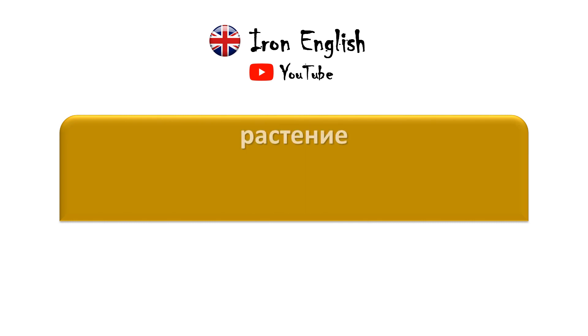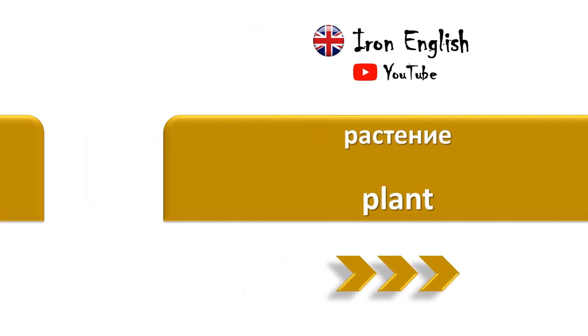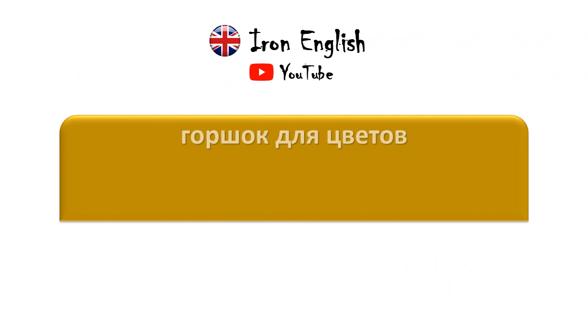Растение — Plant. Горшок для цветов — Pot. Ваза — Vase.